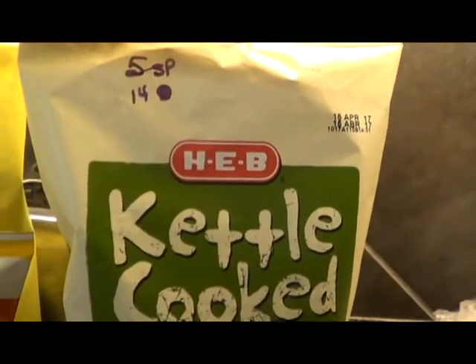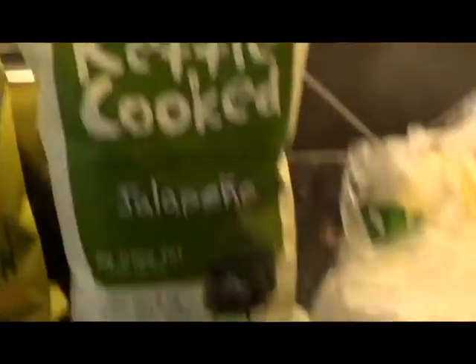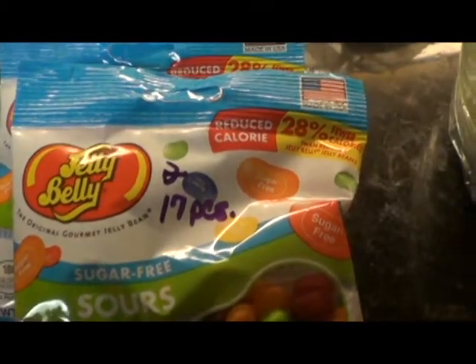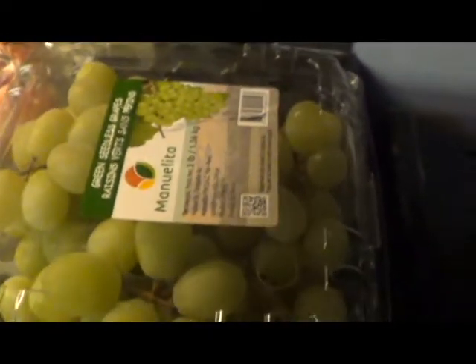These are the kettle cooked jalapeño chips — five smart points for 14, they're so good with a sandwich. Jelly Bellies — sugar-free sour Jelly Bellies — 17 pieces for two smart points, absolute favorite. And this over here is just my produce: lettuce, bananas, onions, green onions, cilantro, pink lady apples, limes, habanero — I'm going to show you the roasted habanero and roasted tomato salsa. Cucumbers, green bell peppers, tomatoes, a big bag of grapes, and strawberries. All zero points, all the stuff the good Lord made for us.